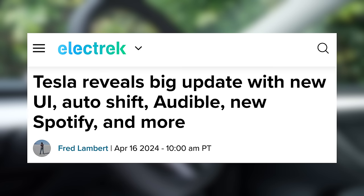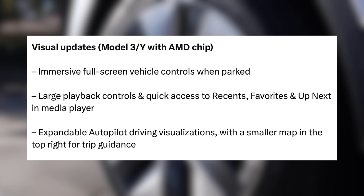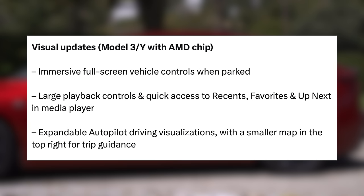They posted on X about the updates, saying: 'Your Tesla gets better while you sleep. Highlights from our upcoming spring release below.' First are visual updates for the Model 3 and Y with AMD chips. When parked, similar to how the Cybertruck is, there is an immersive full-screen render of your car with its controls. They have improved the look of playback controls and made them larger with quick access to other things in media.